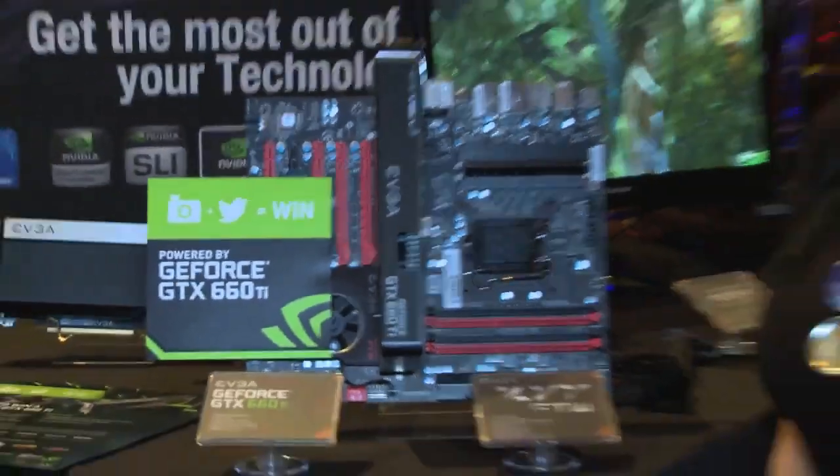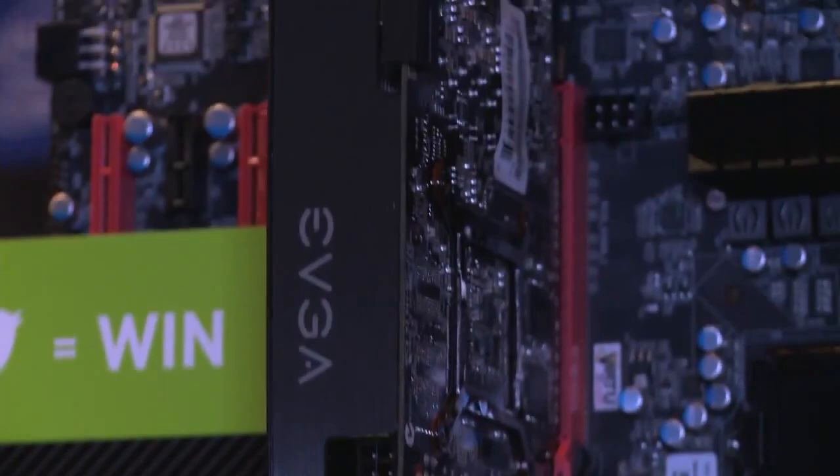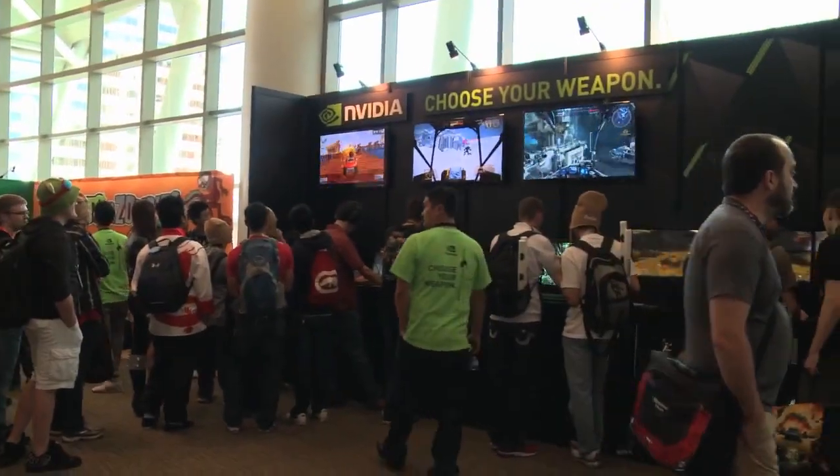EVGA is showing off the full lineup of GeForce GTX products, but they're allowing fans to get up close and personal with the 660 Ti. As you can see, the GeForce GTX 660 Ti is owning PAX. For more information on the 660 Ti, check out GeForce.com, and make sure to follow us on Facebook and Twitter.